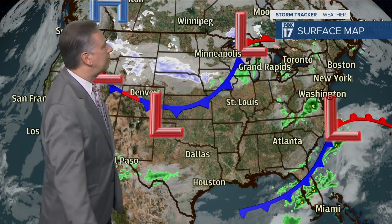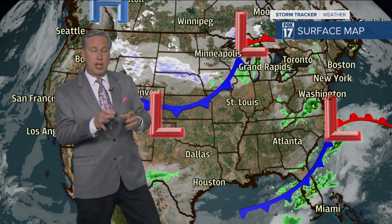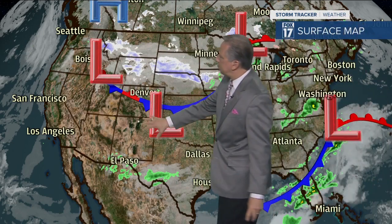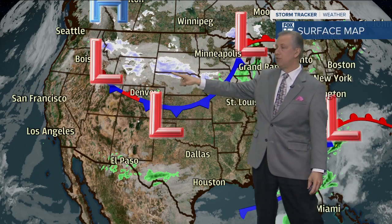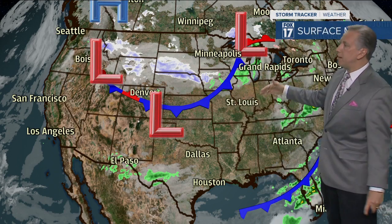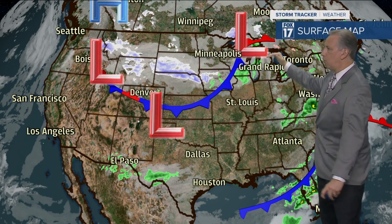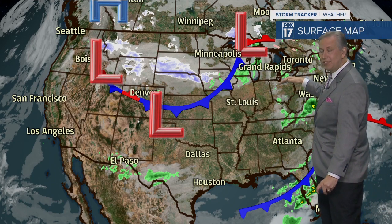Across the lower 48 states, what we're really going to be watching is this low pressure area and cold front. Out ahead of this cold front there's a line of some light rain showers. There's going to be a low pressure area that rides along this front once it drops to the area, and you'll see snow over the northern and central plains trying to pull up into our area. But the model trends have been for every single model run to pull it further and further to the south and east.